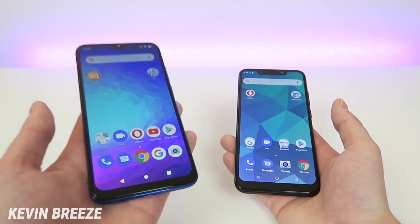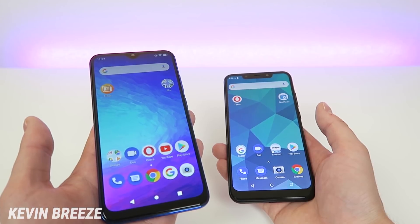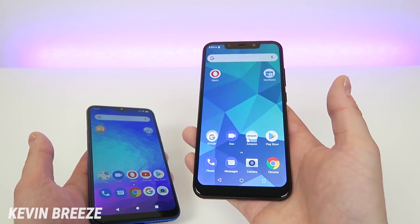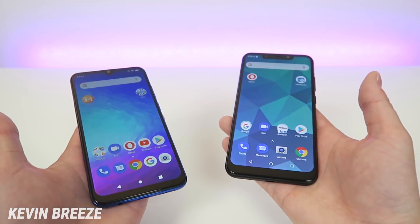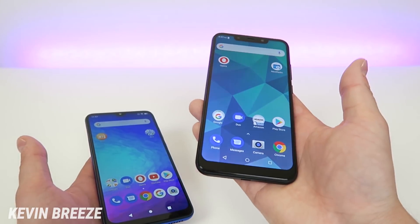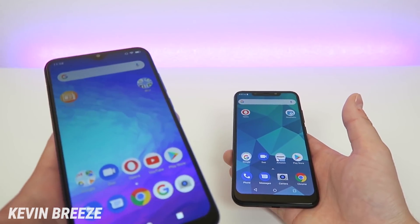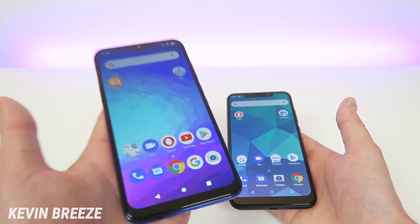Internally, the Blue G9 has 64 gigabytes of storage with microSD card expansion, while the Blue Vivo XL4 has half that — 32 gigabytes — though it also supports SD card expansion. 32 gigabytes isn't bad, but it is impressive that for the $180 price tag you get 64 gigabytes of internal storage with the Blue G9.